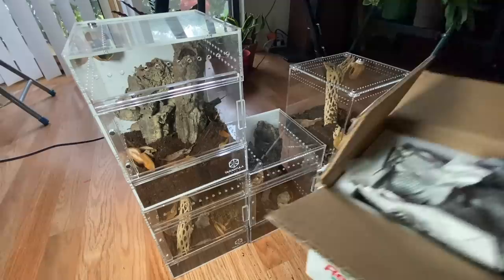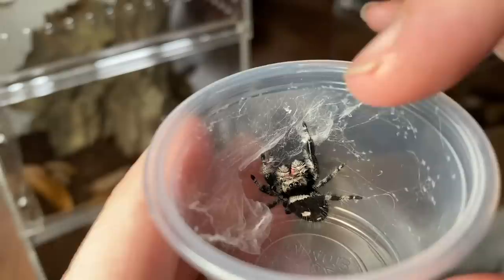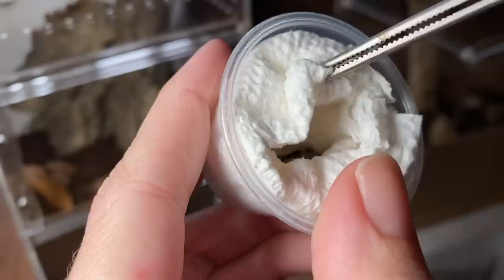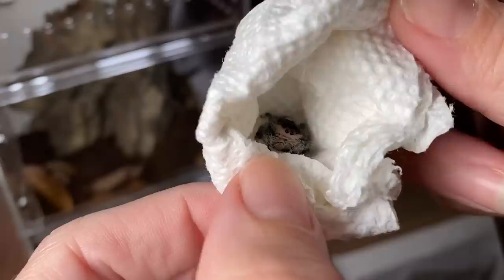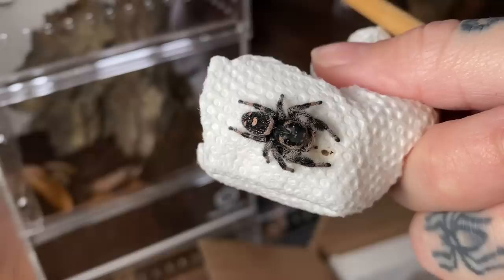Alright, moment of truth — we just have to start unboxing and deciding who we're keeping and who I sadly cannot keep. I'm definitely keeping this first one — she's the little girl that pretty much let herself out yesterday. She is a very pretty dark female with pink on her, absolutely gorgeous. I've been asking Tom for a long time for a black jumping spider female and he found me this one. The next one has like some tan going on and some white — she is gorgeous. This is going to be a really tough call to make.